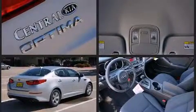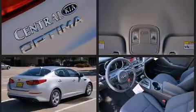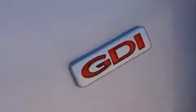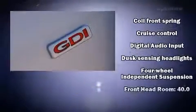Kia prioritized comfort and style by including variably intermittent wipers, adjustable headrests in all seating positions, turn signal indicator mirrors, remote keyless entry, and power windows.